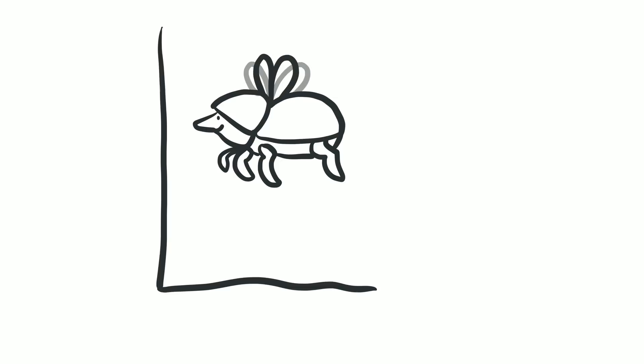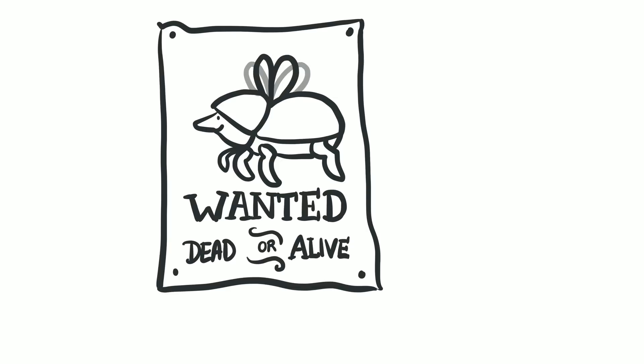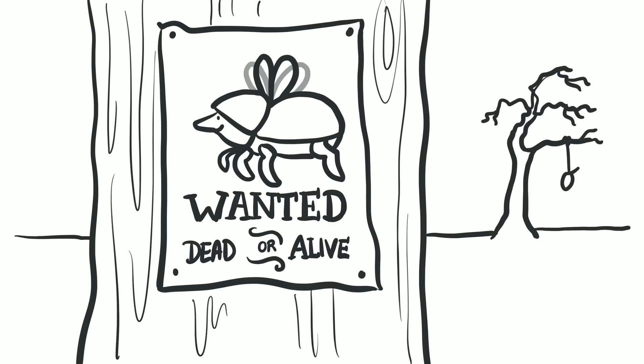Shothole borer has been unidentified in South Africa for a few years, and we have already lost many trees. Only during the past year has the beetle been identified, and the national extent of the problem understood.